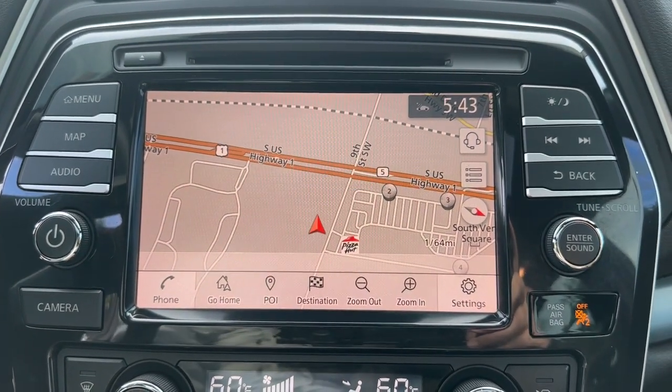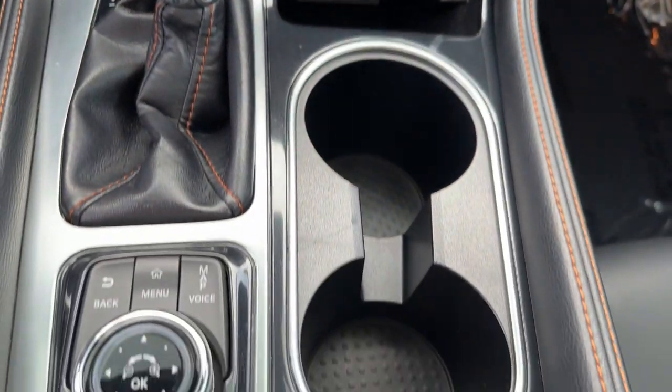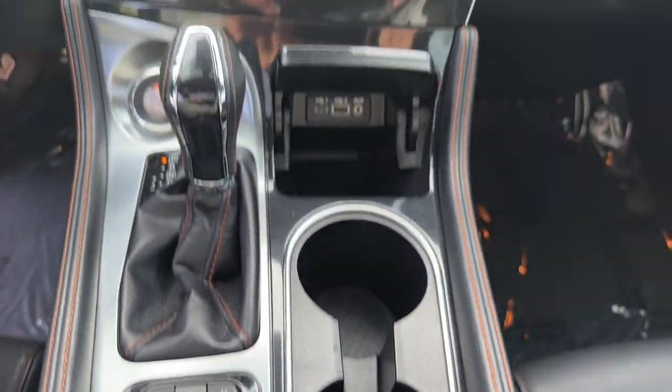Enjoy the exhilaration of powerful performance in this Maxima. Treat yourself to a test drive today. Our staff will toss you the keys and give you an outstanding customer experience.